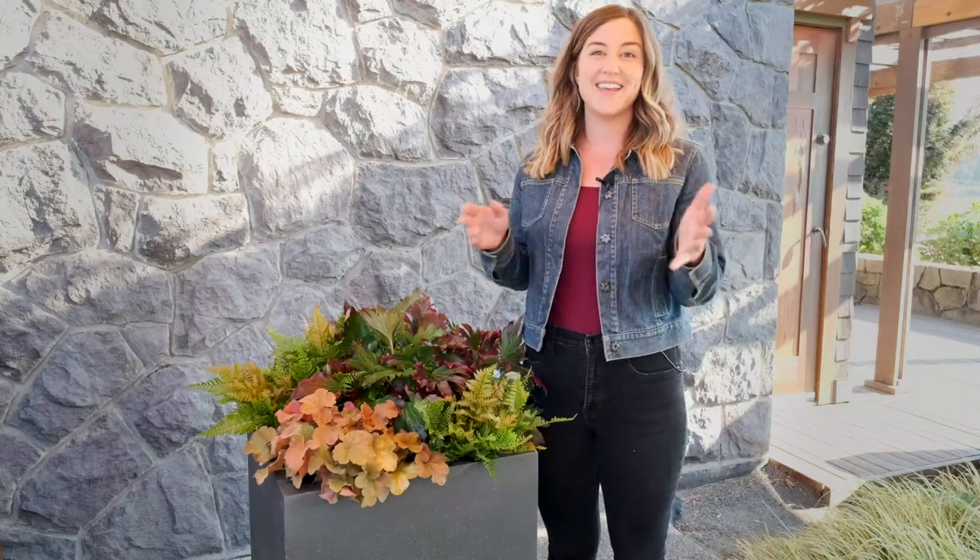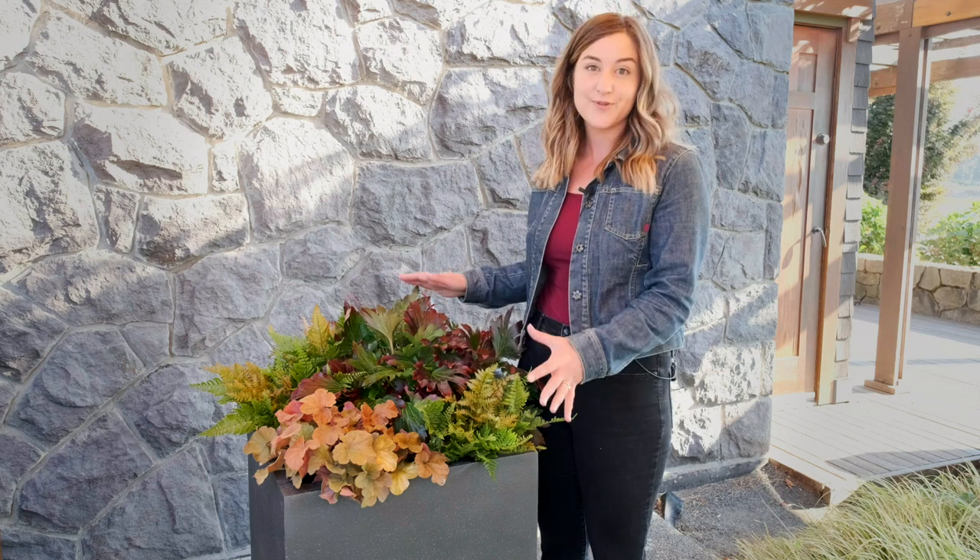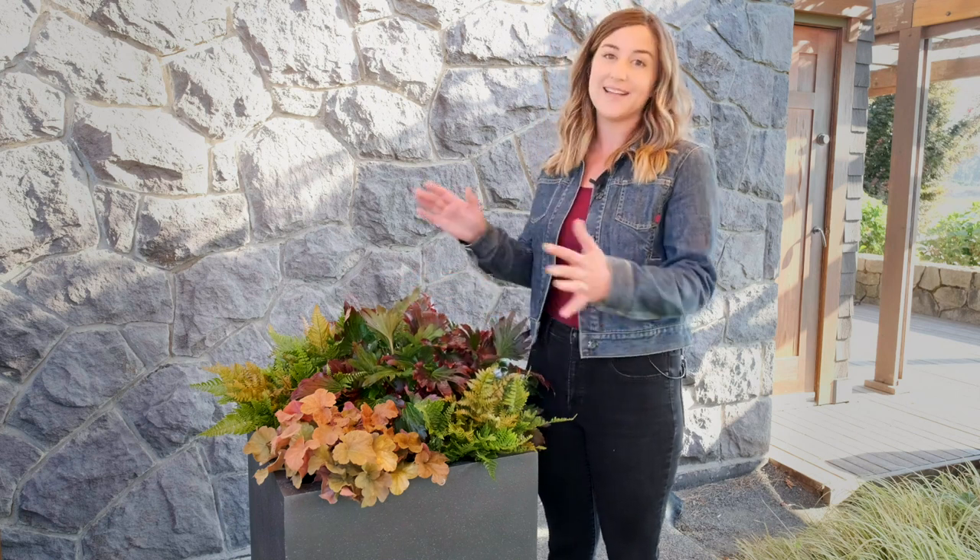Hey, this is Georgia with Monrovia, here with a quick fall container idea. This one is perfect for the shade, hardy all the way down to zone 5.